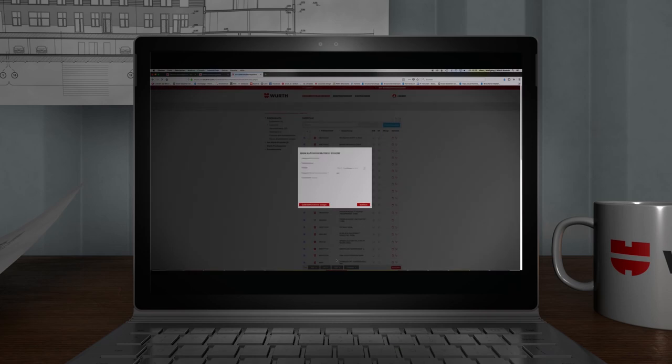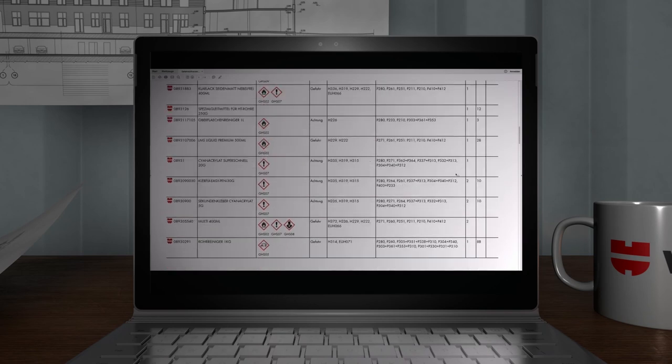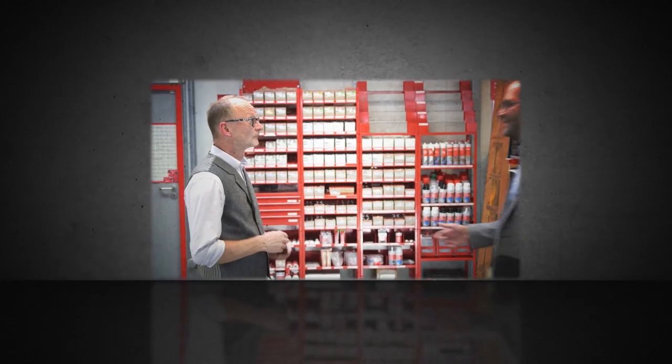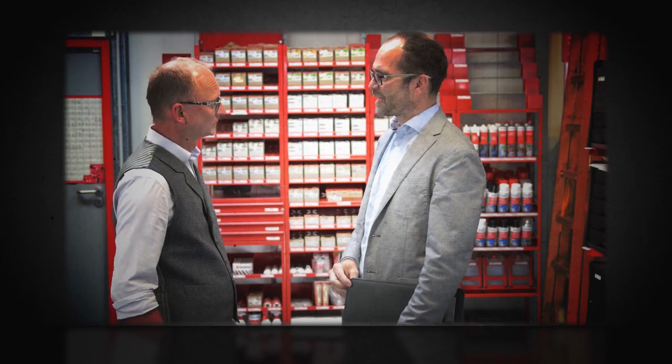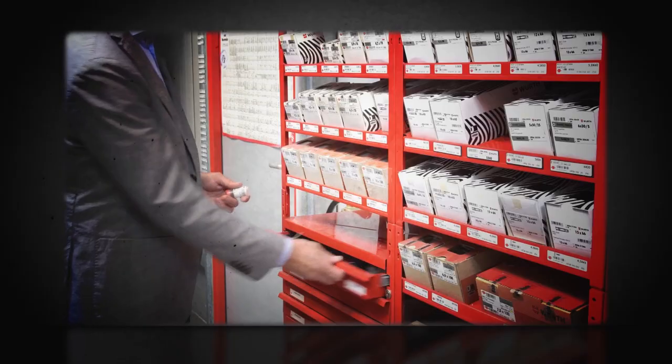These are just some of the components of our perfectly designed Orsi system world. Thanks to our simple online tool for the management of hazardous materials, you can retrieve all safety data sheets at the click of a button — more time saved. And to make sure your workshop never stands still just because one small part is missing, our reliable Worth staff will make sure that your Orsi rack never runs out of stock.